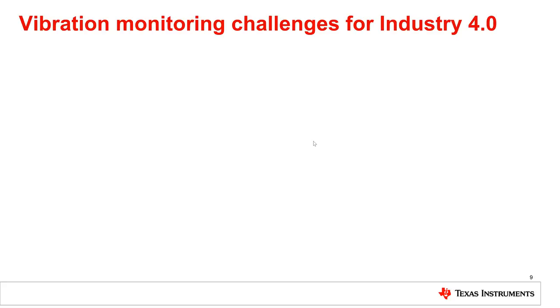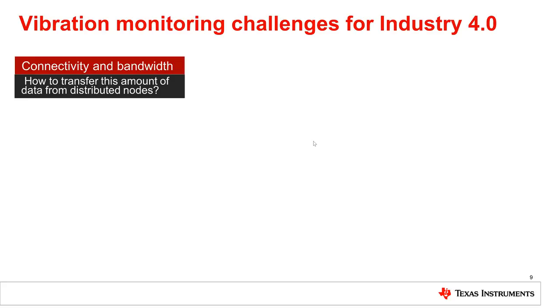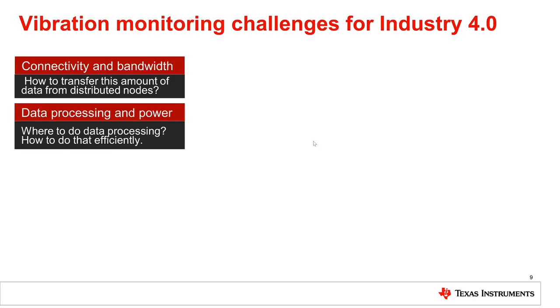This instantly brings multiple challenges. First, we just mentioned the amount of data generated by the monitoring module. How to transfer this data? Raw data can be transmitted real-time through classical serial links or sub-1 GHz wireless. Second, where to process this data? If we decide to process locally, higher processing power is needed.